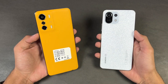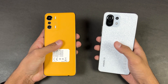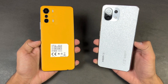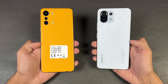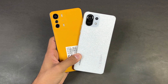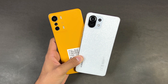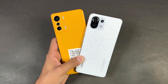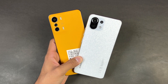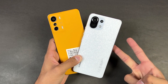The Infinix Zero 5G has a 5000mAh battery with 33W fast charging, while the Xiaomi has a 4250mAh battery also with 33W fast charging. That's about it — thank you so much for watching this speed test comparison between the Infinix Zero 5G versus the Xiaomi 11 Lite NE 5G. Let me know your thoughts in the comments, subscribe for more tech videos, and follow me on Instagram and Twitter. See you in the next video!